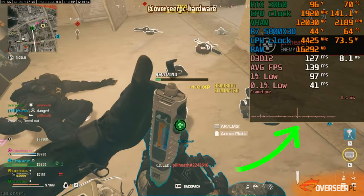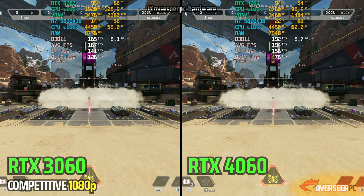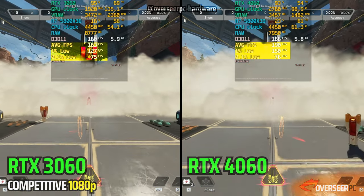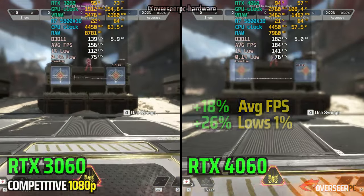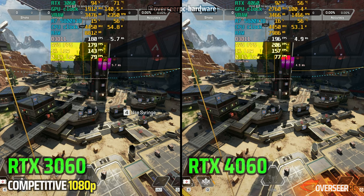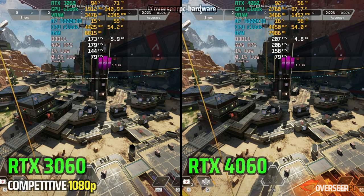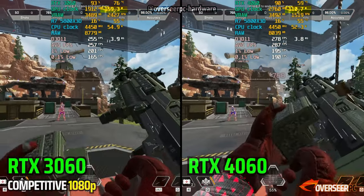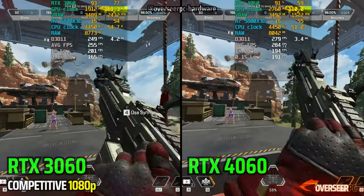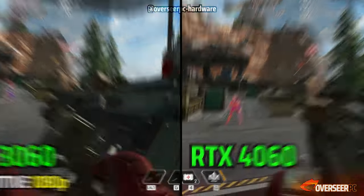Next game: Apex Legends. Comparing the RTX 3060 against the 4060, the RTX 4060 performs slightly better on heavy action scenes and on static scenes. Both cards still have micro stutters on the 0.1% lows, which is negligible. The 4060 also has around 30% lower power consumption and significantly better thermals — almost 17 degrees difference — which is still significant even accounting for different card models.